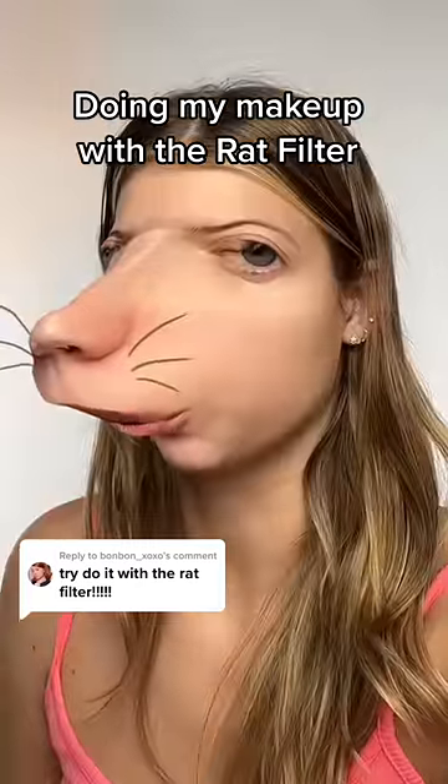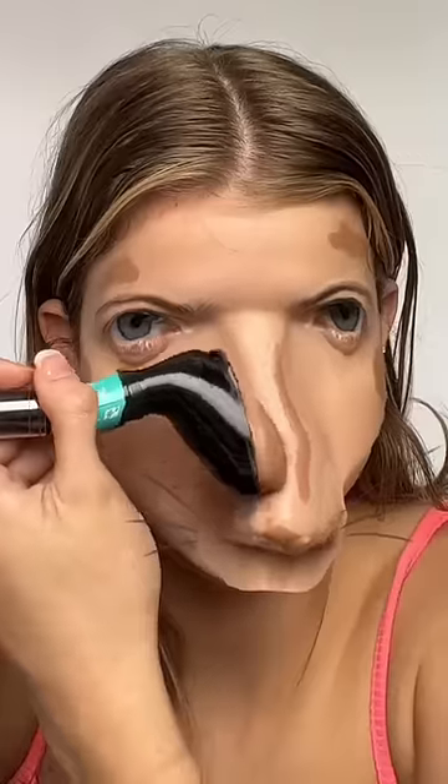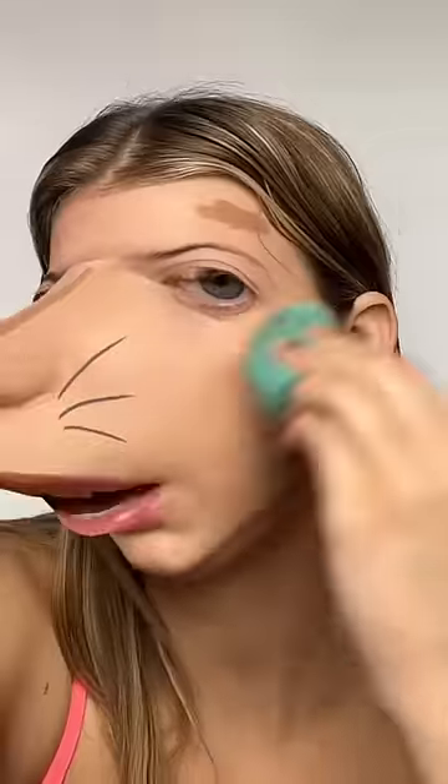Doing my makeup with the rat filter — y'all are cruel for this one. Okay, concealer on the nose should be easy enough, blend that out. Bring me the rat! A little bit of foundation, finding my nose — look, it disappears! And then there it is. Oh wow, this is definitely wiggly. Blend that out. Some blush — blend, blend, blend — oh, that was too much, we gotta save it.